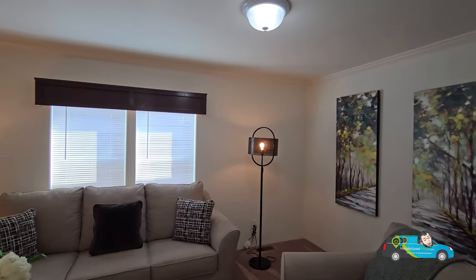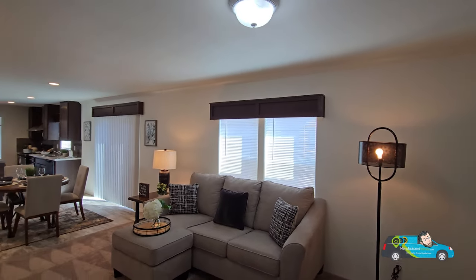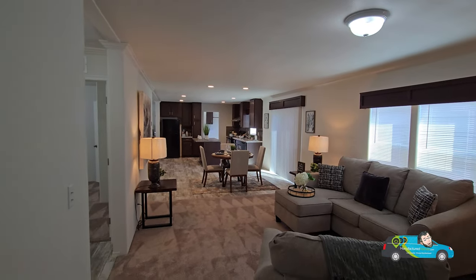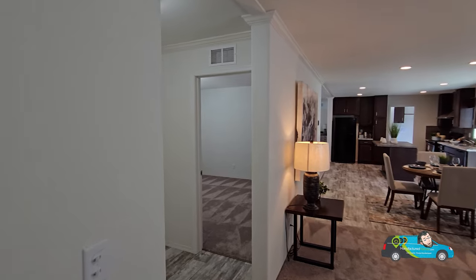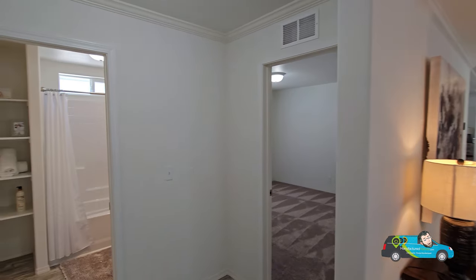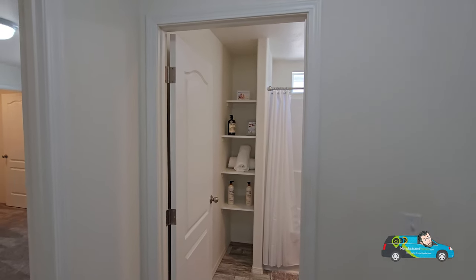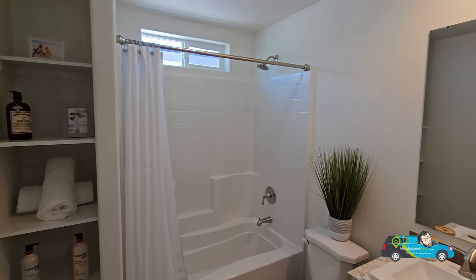There are some things you could change about this home. There's a link in the description below — click on that and it'll take you directly to this floor plan where you can see photos, a 3D tour, video, and get pricing directly from a retailer near you. Now we are in the guest bath.